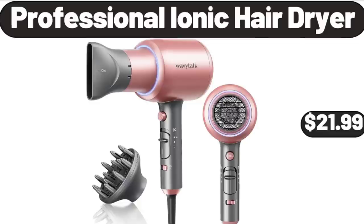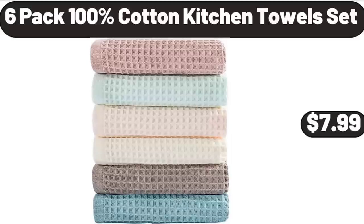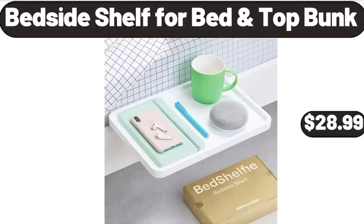Professional Ionic Hair Dryer, $21.99. 6-Pack 100% Cotton Kitchen Towels Set, $7.99. Bedside Shelf for Bed Top Bunk, $28.99.